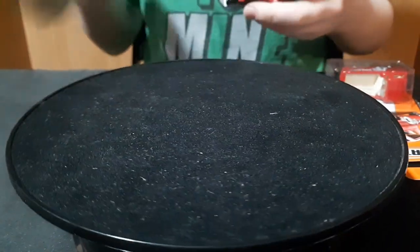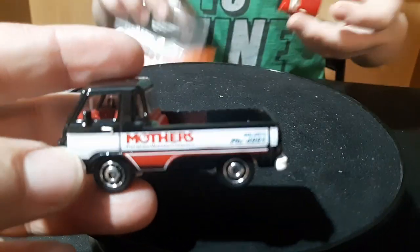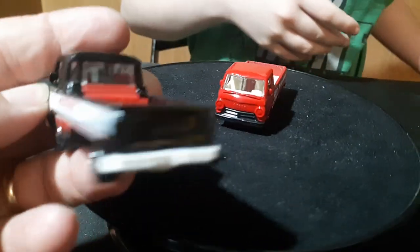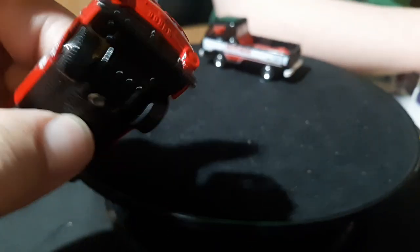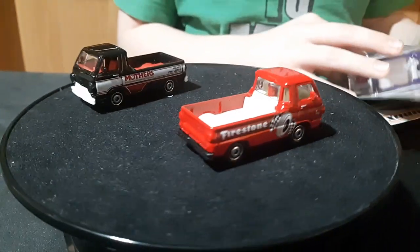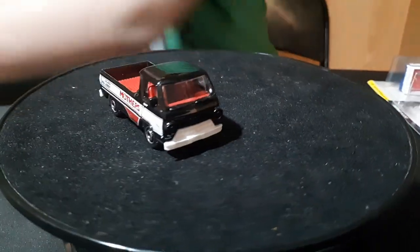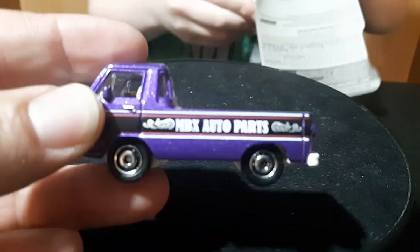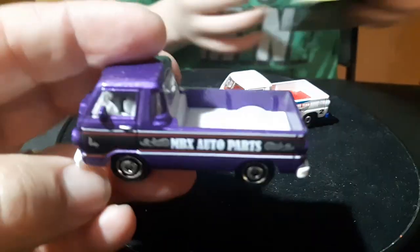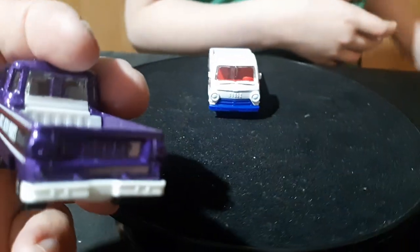A couple more Matchbox ones. Got this black one — Mothers. The Matchbox ones don't have any taillights or headlights or anything. And then this one's a Firestone with white interior, black base. I have these two here — they're both pretty cool, not bad. And then there's a couple more here: a white one and a purple one. A purple one — Matchbox auto parts — purple, white interior, white base. No taillights.